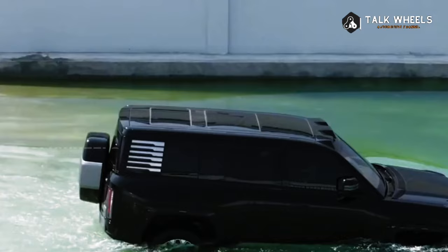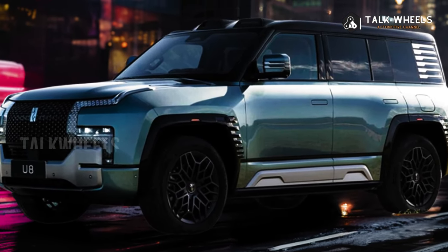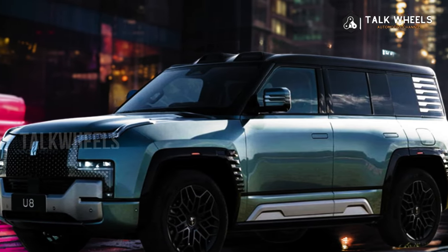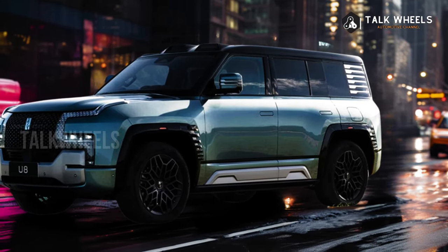Yangwang is one of BYD's high-end brands. There were two versions of the U8 when it came out: the Premium Edition and the Off-Road Master Edition. The Premium Edition started pre-orders today and will start being delivered in October. The Off-Road Master Edition will be on the market later.